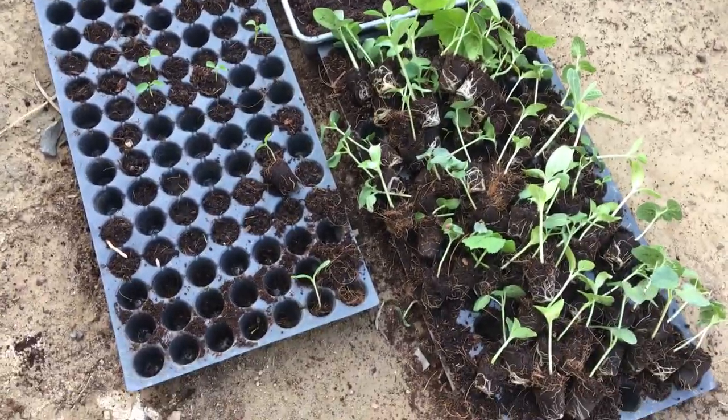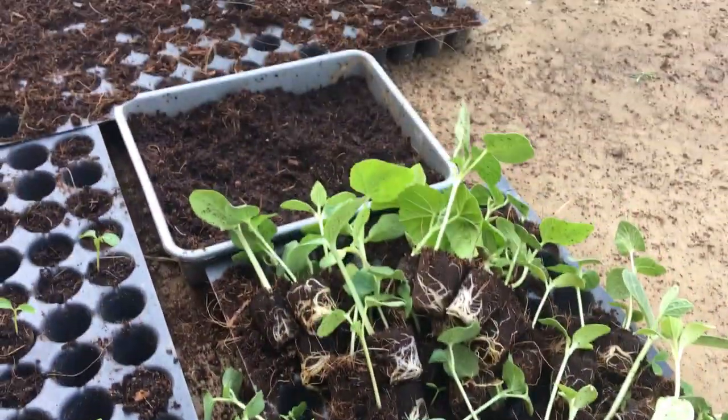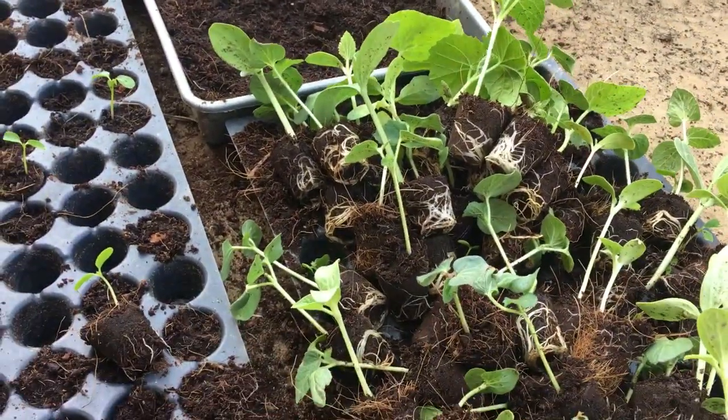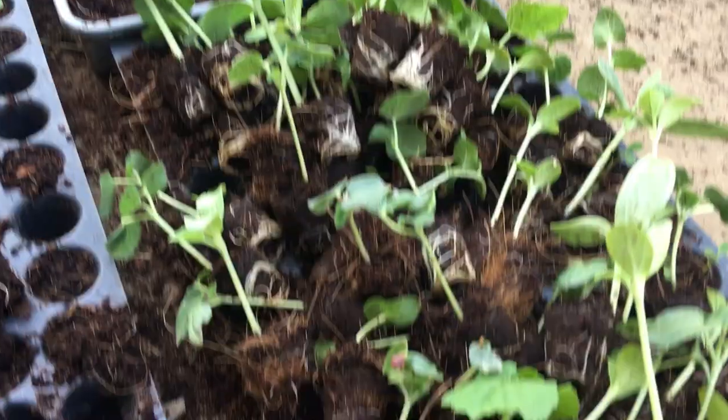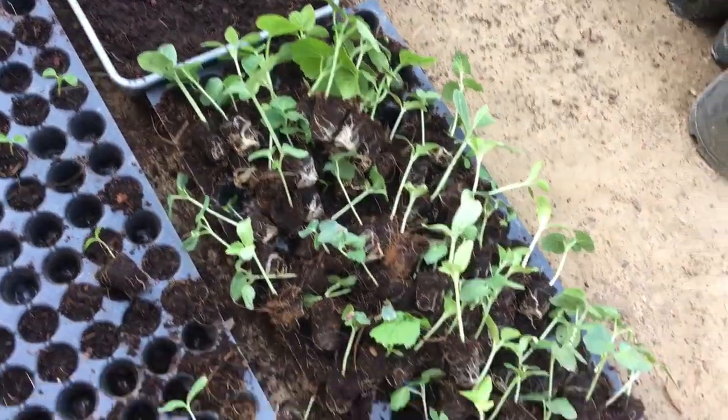These are the seedlings of our vegetables for the summer: lupineus, okras, ladyfingers, cucumbers, and bitter gourd, and lots of varieties of vegetables.